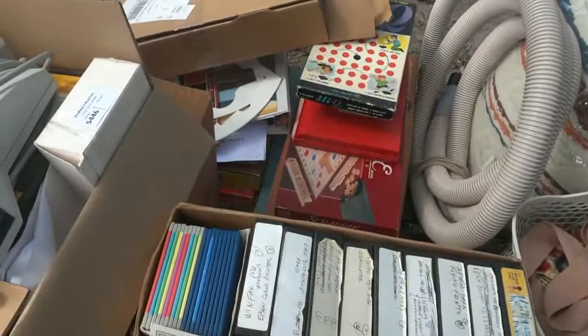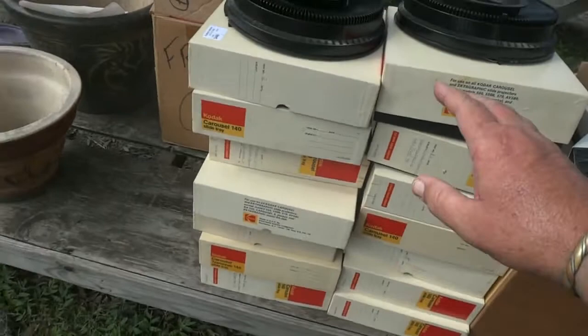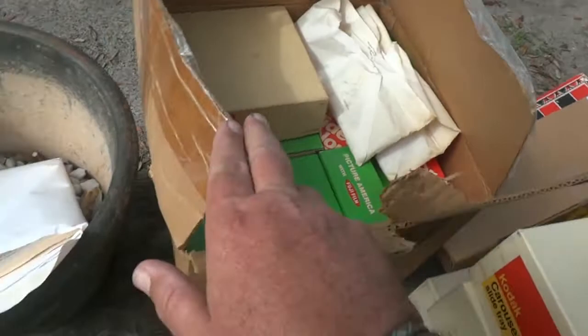Here's some bagged linens and a blow-up airbed. We've got a bunch of old games in there. We have plenty of slides for you this week — here's a slide projector and some computer programs in boxes. All these boxes are full of carousels with slides in them, and we have more at another table as well.